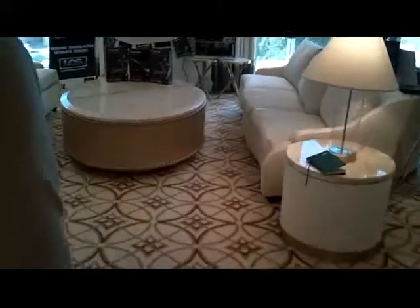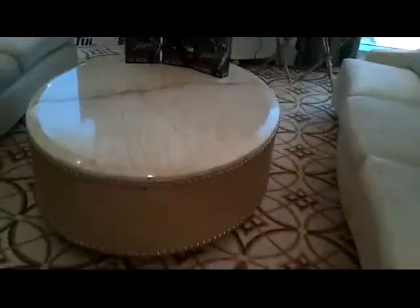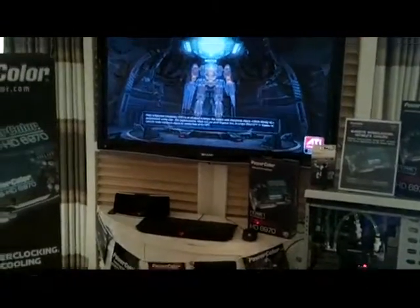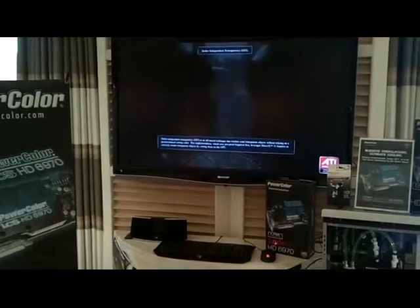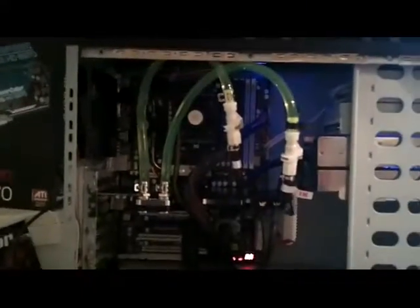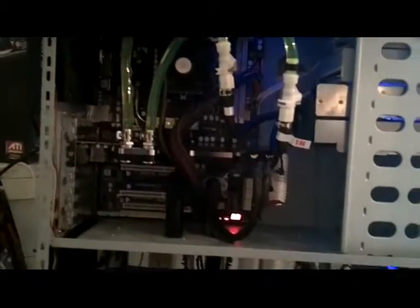I'll walk you over to our flagship model, which we just announced about a week ago. You guys have seen this in our previous generation, the 5800 series. So we're going back with our LCS — going back to liquid cooling. We're the only AIB provider that does liquid cooling.